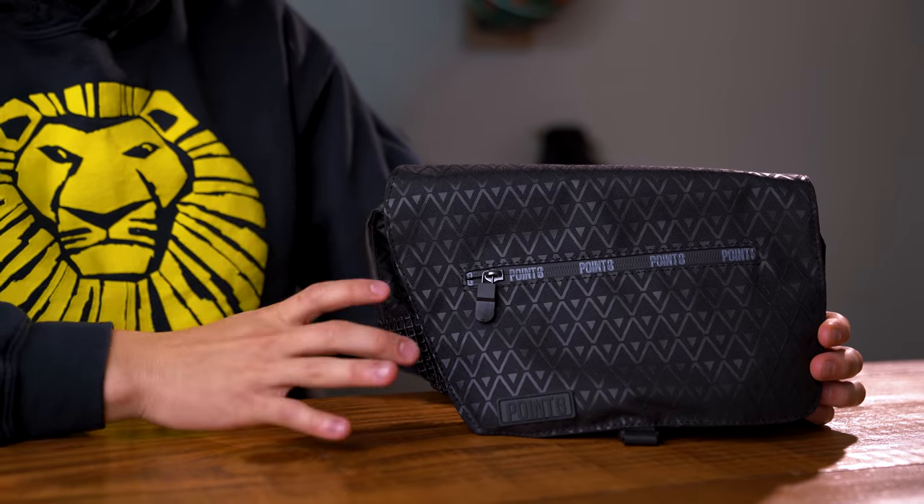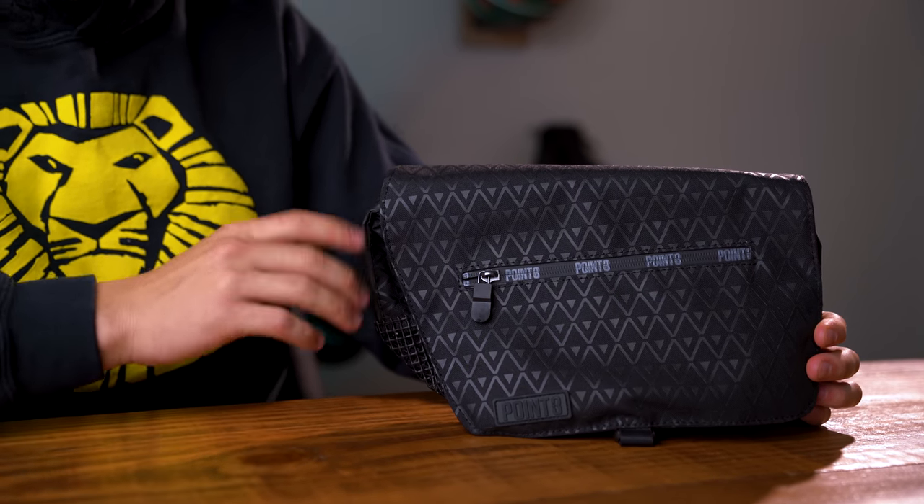Before we get to our top 5 sneakers of the week, I gotta ask you guys a question. Have you ever just wanted a bag that can fit all of your essential gear but isn't too big, so that when you're ready to hit the gym or the park to get buckets you can just grab that bag and go? Well, allow me to introduce our sponsor for today's video — the Road Trip Mini Cross Body Bag from Point3.